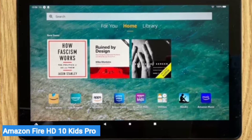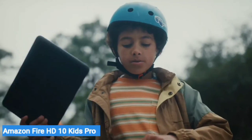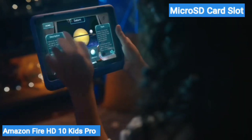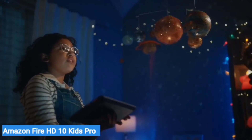Even though it has 3GB of RAM and 32GB of base storage, its 1080p display is plenty sharp, and it has a microSD card slot for expandable storage.